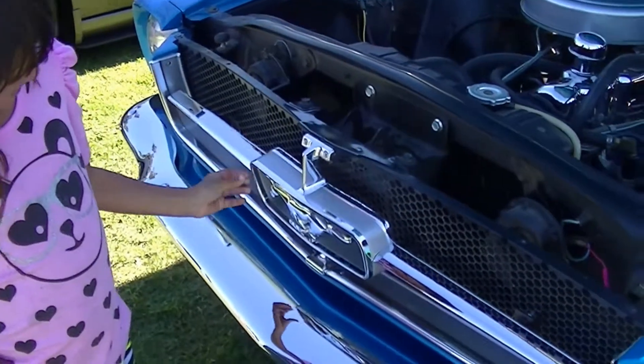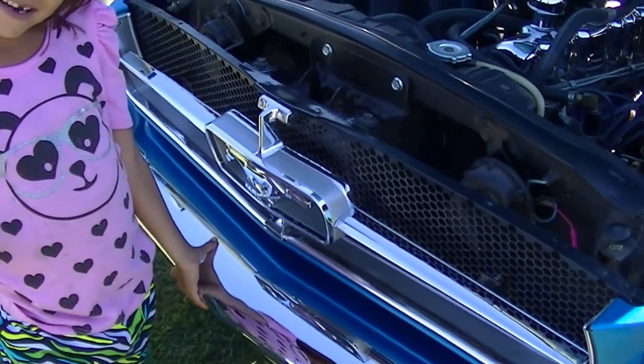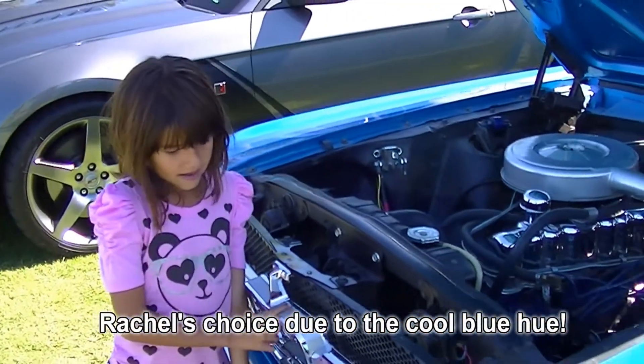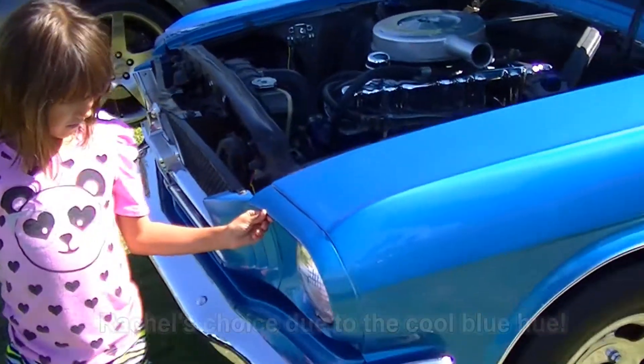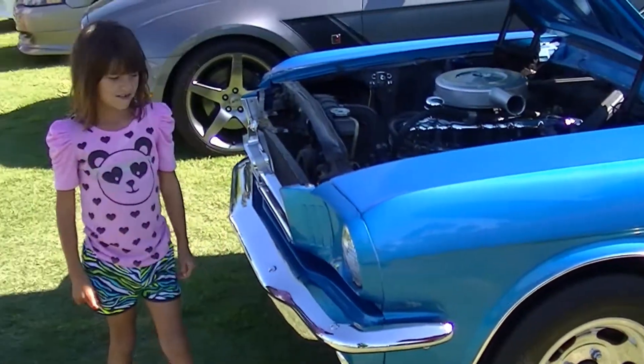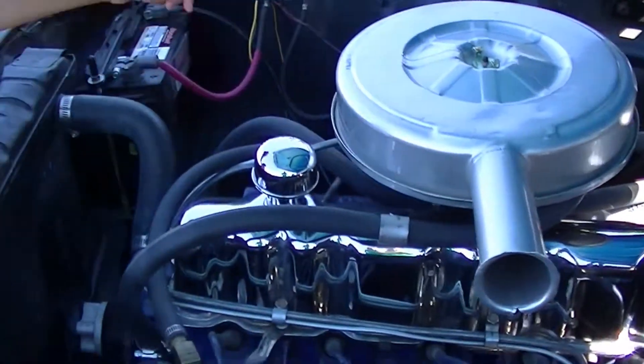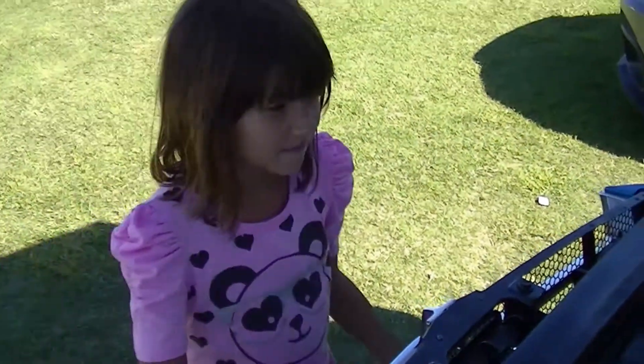What kind of car is it? It's a Mustang. So what color is this beautiful Mustang? It's blue. And what else does it have on it? Where's the engine at? Right there. Is it shiny? It is a shiny one, huh?